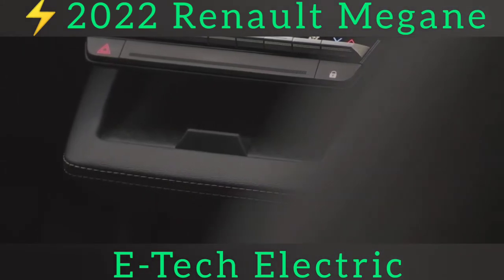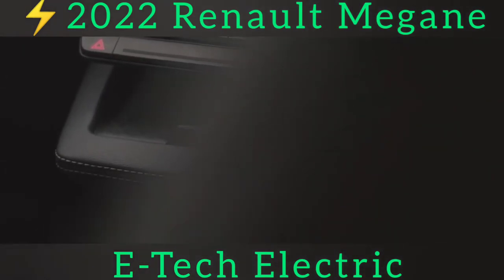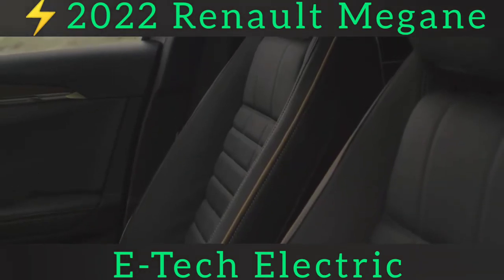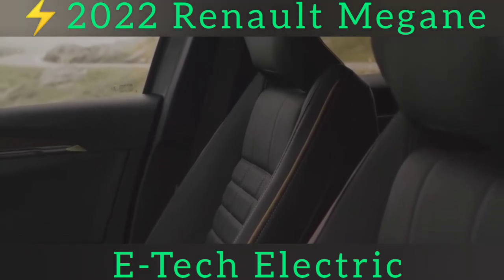We would like better brake pedal feel, since the transition from regen braking to the friction brakes can still feel inconsistent, but this is a criticism that can be leveled at almost every EV currently on sale.